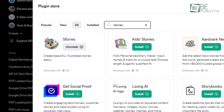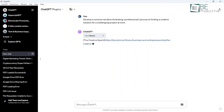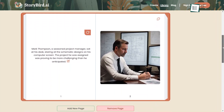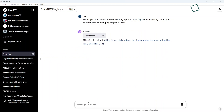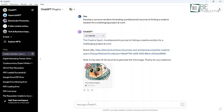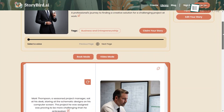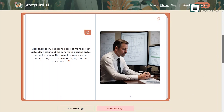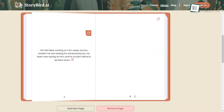Coming up first is Stories. The plugin brings fiction writing to ChatGPT by generating personalized, illustrated narratives based on prompts. As aspiring authors, we were delighted to try out this enchanting storytelling assistant. Simply providing a story idea sparks the plugin's creativity, weaving imaginative plots, descriptions, and dialogue. The generated tales flowed naturally while aligning with our original vision.